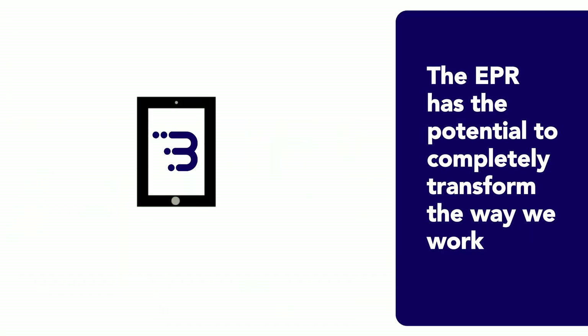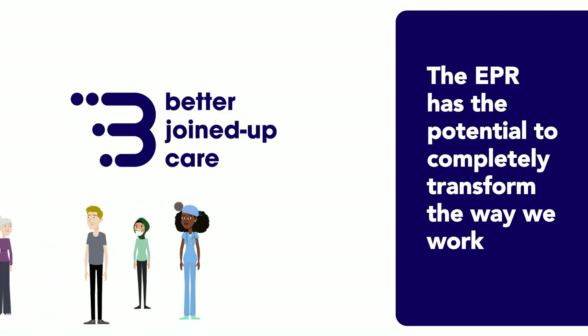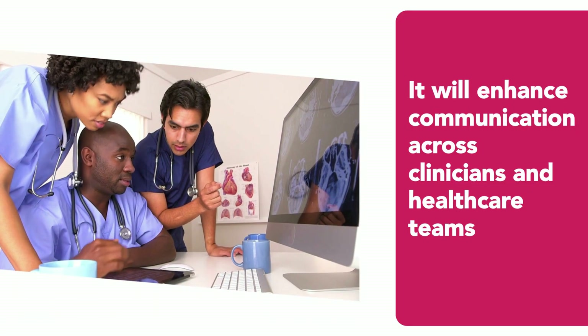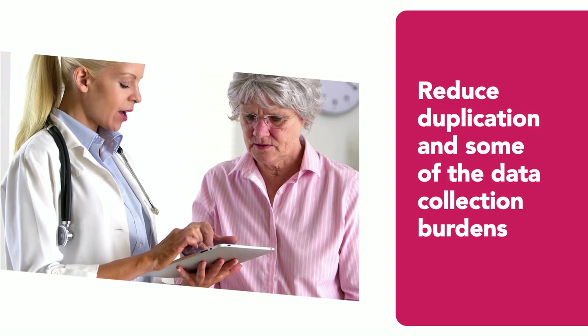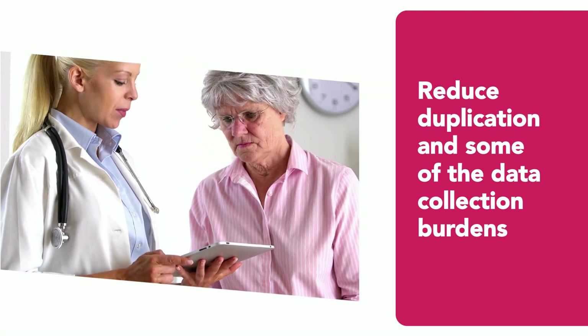Whilst it might sound like a simple idea, an EPR has the potential to completely transform the way staff work. It will enhance communication across clinicians and healthcare teams, reduce duplication, and reduce data collection burdens from people by capturing some things automatically.